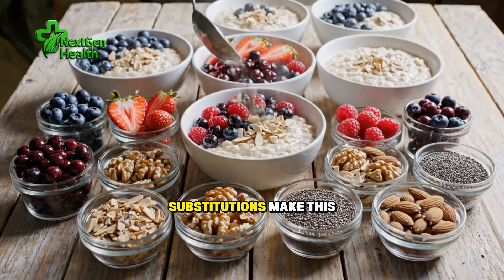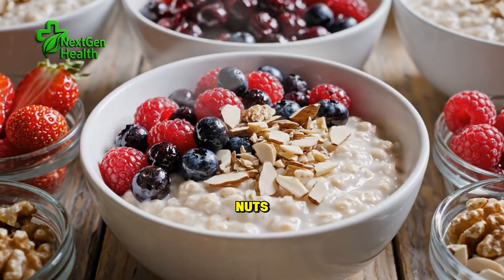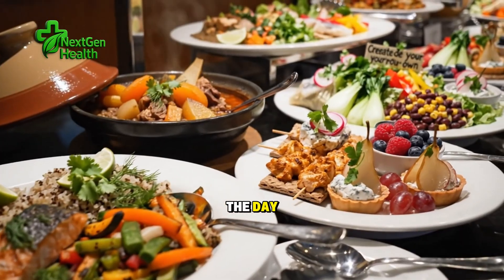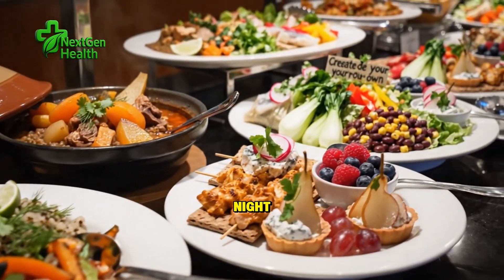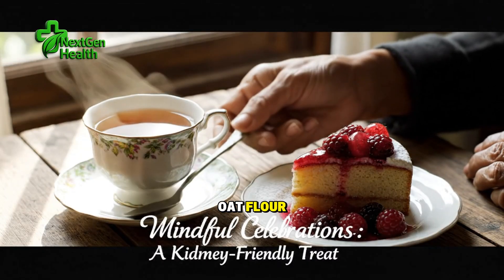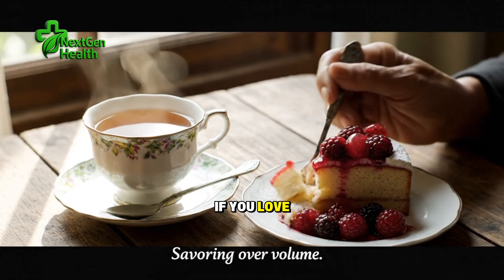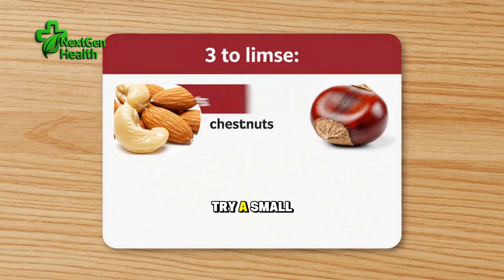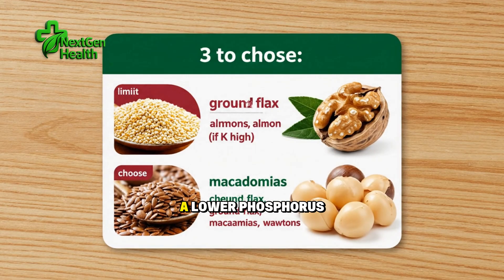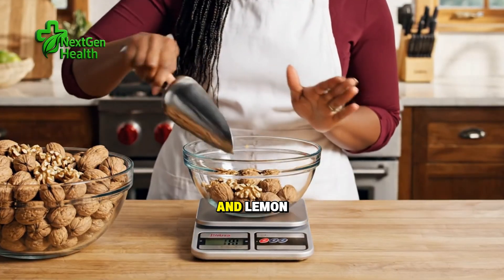A few practical substitutions make this easier. If your go-to evening snack is a large bowl of mixed nuts, swap it for a small pre-portioned cup of macadamias earlier in the day and a fiber-forward option at night. If you bake with almond flour frequently, rotate in oat flour or a blend your dietitian recommends to keep potassium reasonable. If you love the creaminess of cashews in sauces, try a small amount of silken tofu blended with herbs and lemon as a lower-phosphorus alternative, or use a spoon of tahini diluted with water and lemon if it fits your plan.